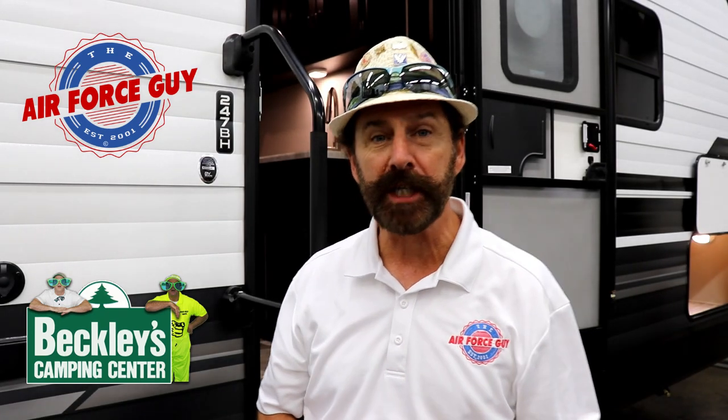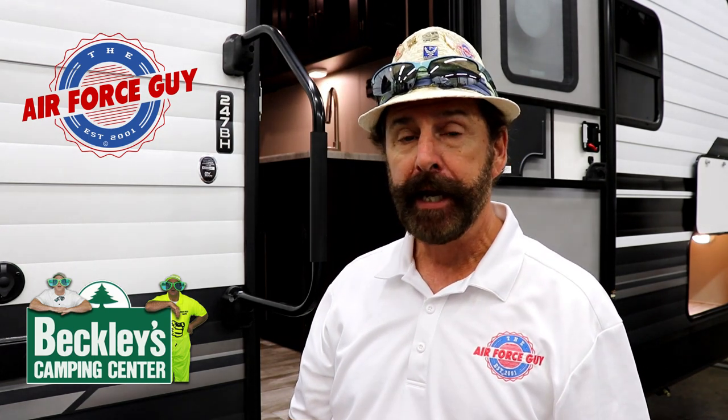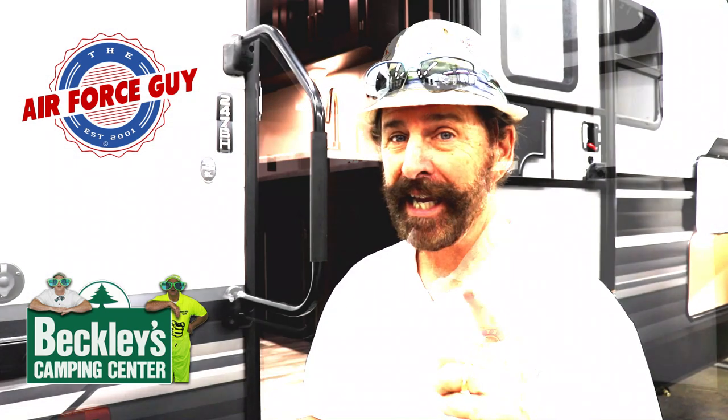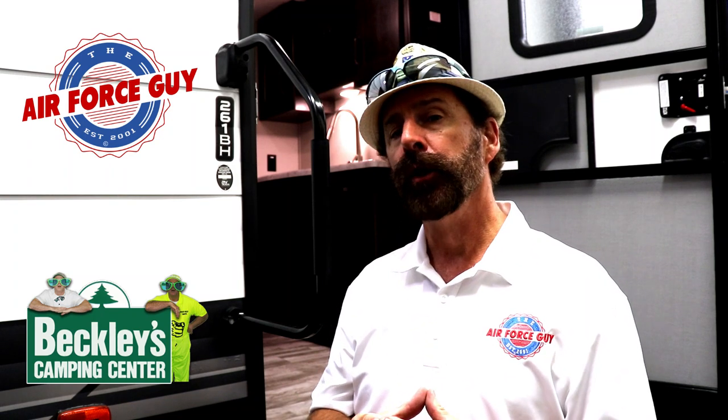Welcome back to my channel, ladies and gentlemen. Paul Chamberlain, the Air Force Guy RV extraordinaire, coming to you from Beckley's Camping Center today. Excited to give you a comparison of the 247 BH Transcend and the 261 bunkhouse Transcend by Grand Design. These floor plans are very similar, but let me show you some of the differences.